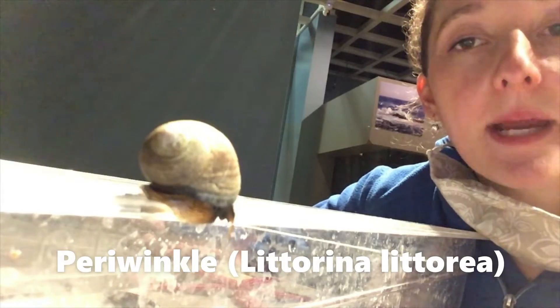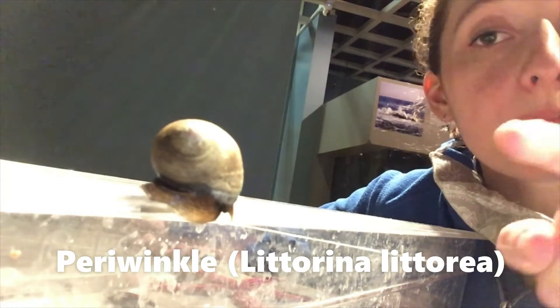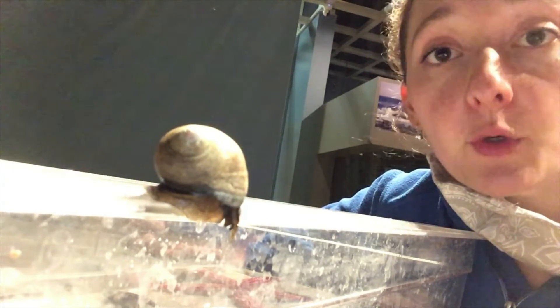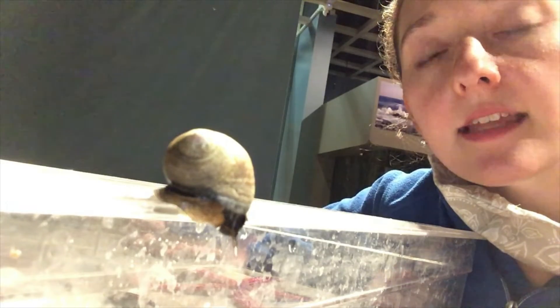If we take a look at this periwinkle, the periwinkle has a soft body that is being covered by this protective shell of theirs. They actually grow that shell themselves with calcium from their food that they digest and also from their surroundings like the rocks and sediments in the ocean.